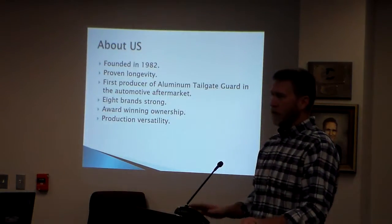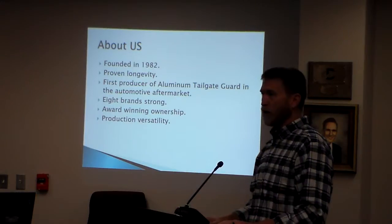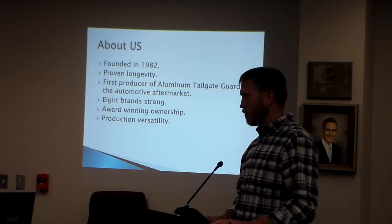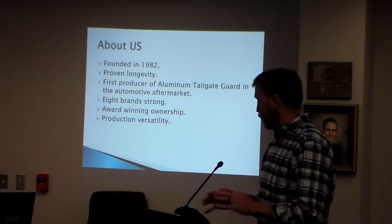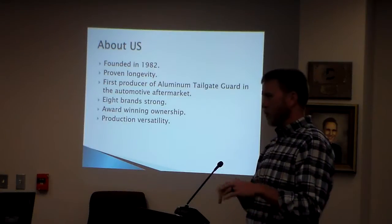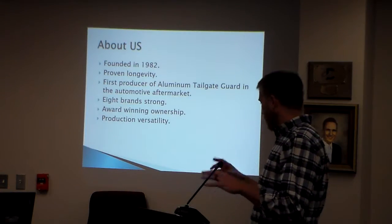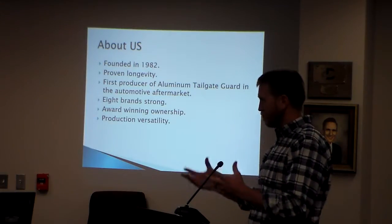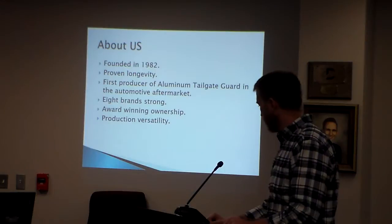It was founded in 1982 in Winston-Salem. The name Perrycraft came from the original owner of the business — his name was Perry Weir. It's a proven longevity with this company; it's 36 years old at this point. He was actually the very first producer of the aluminum tailgate guard on pickup trucks, and then as plastic came along and tailgates changed, they moved on.